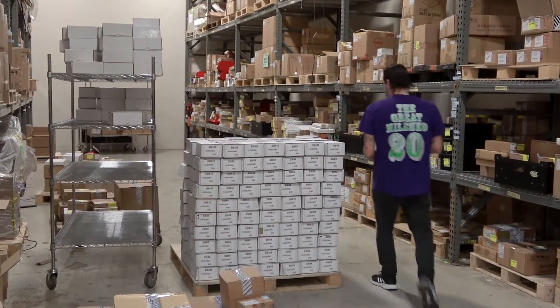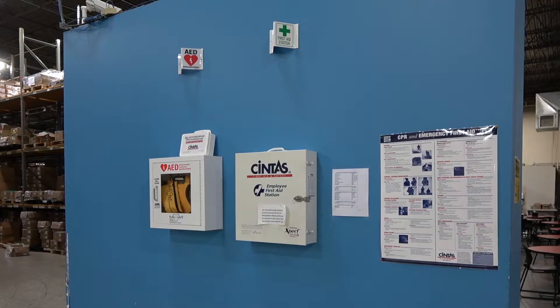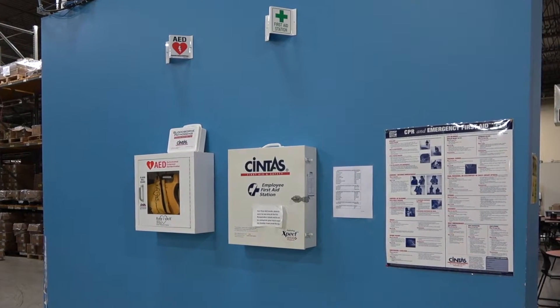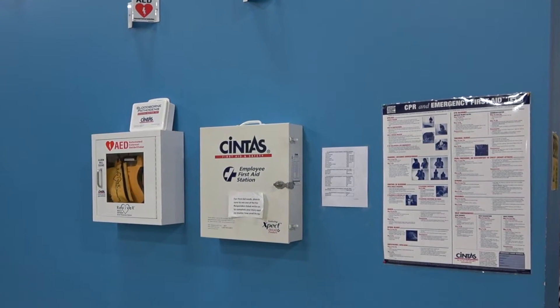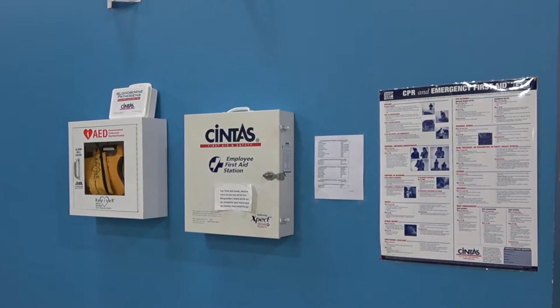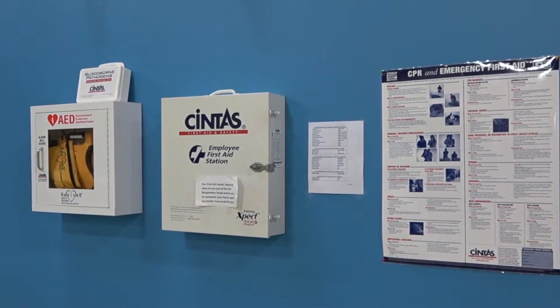You'll need to be able to lift up to about 50 pounds. There are first aid stations complete with AEDs throughout the facility, and 24 trained first responders are available in case there is an accident or sudden illness.